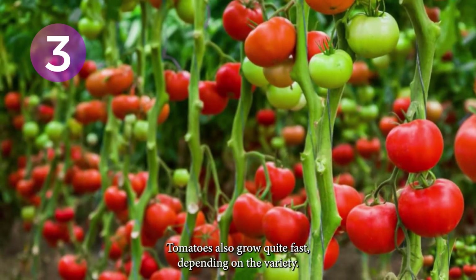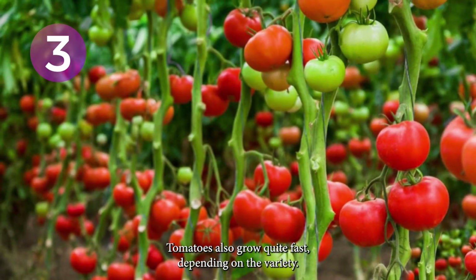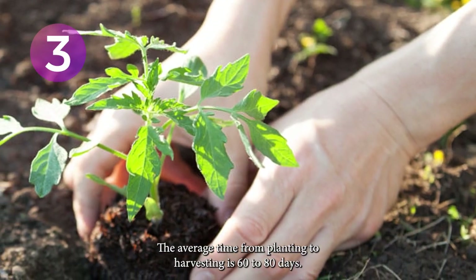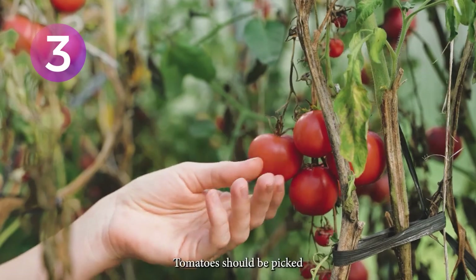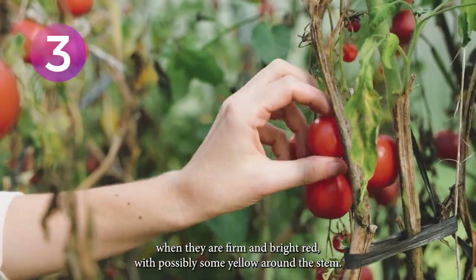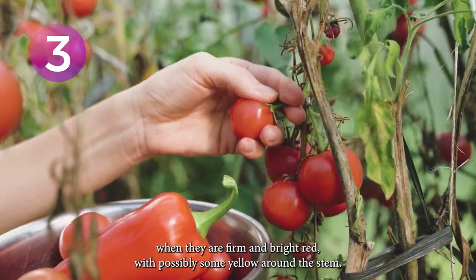Tomatoes also grow quite fast. Depending on the variety, the average time from planting to harvesting is 60 to 80 days. No matter their size, tomatoes should be picked when they are firm and bright red, with possibly some yellow around the stem.